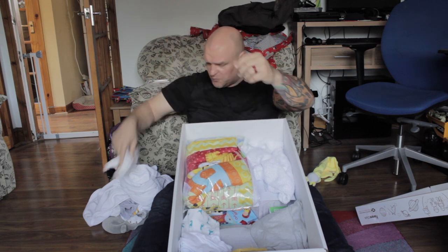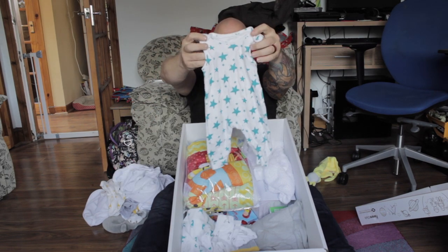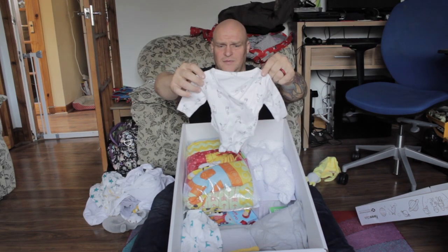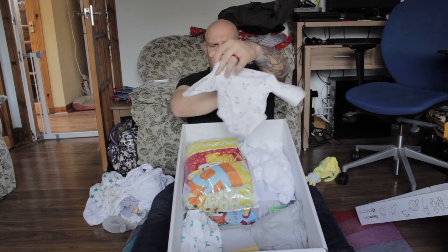Again, poopy hatch — cheerio baby. It's like a star-covered jumpsuit, like dungarees. Wonderful. Again, we seem to have a giraffe theme going on here, which is wonderful. Giraffe again.